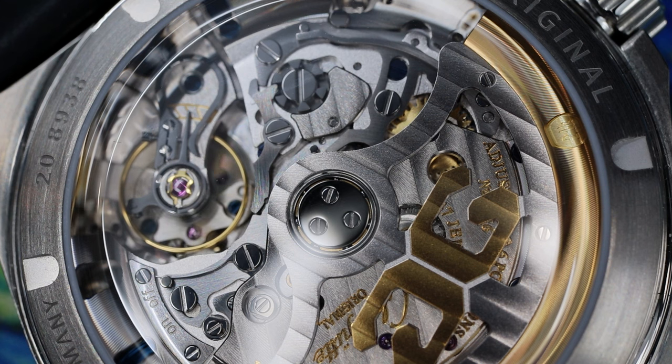Some people would say Grand Seiko at this price segment, and it's hard to argue against that. I think for most of us watch collectors, it's going to be a toss-up between these two brands as to what is bringing the most value within the luxury price segment.